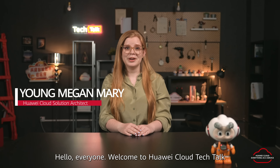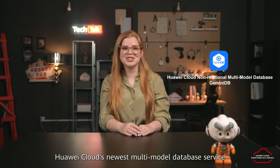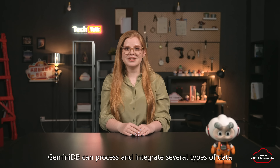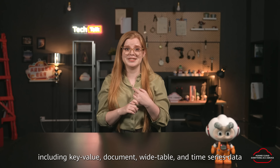Hello everyone. Welcome to Huawei Cloud Tech Talk. Today I'd like to introduce Gemini DB, Huawei Cloud's newest multimodal database service. Gemini DB can process and integrate several types of data including key value, document, wide table, and time series data.